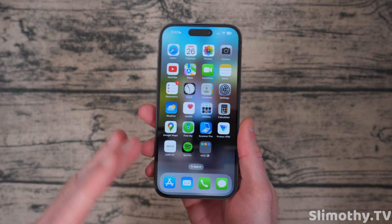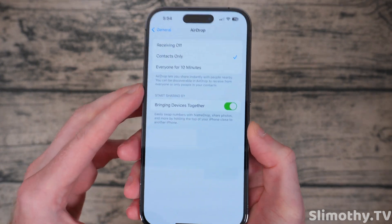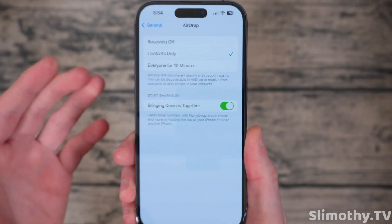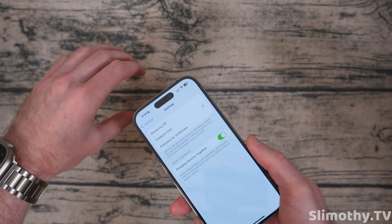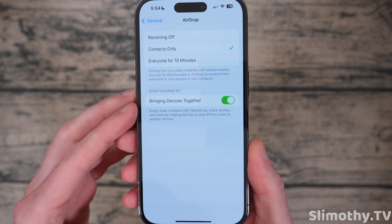Let's start with the new features — there are not many. The first one: if you go into Settings, scroll down to General, click on AirDrop, you'll see a new toggle for bringing devices together. You can turn that off if you're tired of putting two phones together and having that animation show up. Very simple but very nice to have.